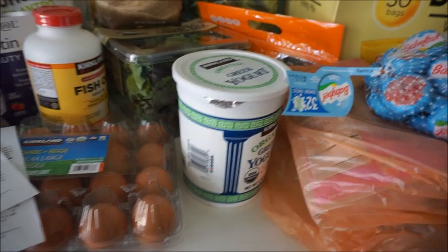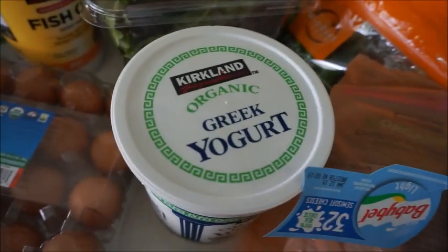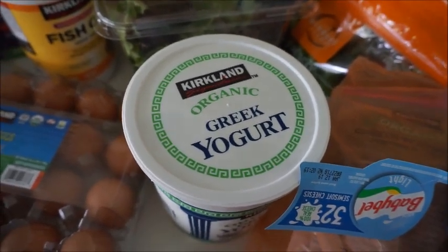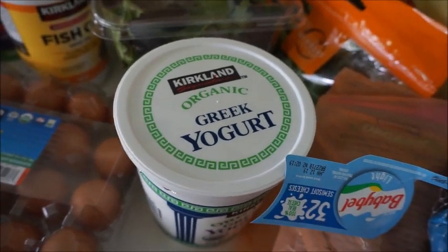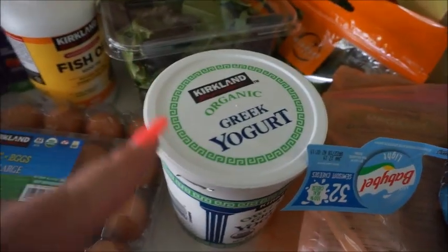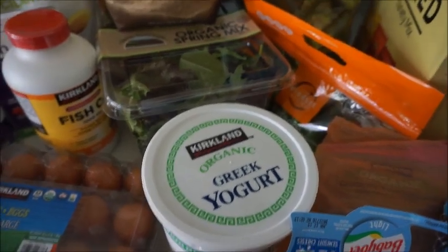Next thing is Greek yogurt. This is actually a big container, much bigger than the regular ones at the grocery store, and it was $5.49. I've never tried the Kirkland brand Greek yogurt — I love Kirkland brand, so I'm going to guess it's good. If you guys have tried it, definitely comment down below. I really like the consistency of Fage and Chobani, so I'm hoping this one matches that. I do not like the store brand Greek yogurt — like Ralph's, the Kroger one, even their organic one — not my cup of tea.